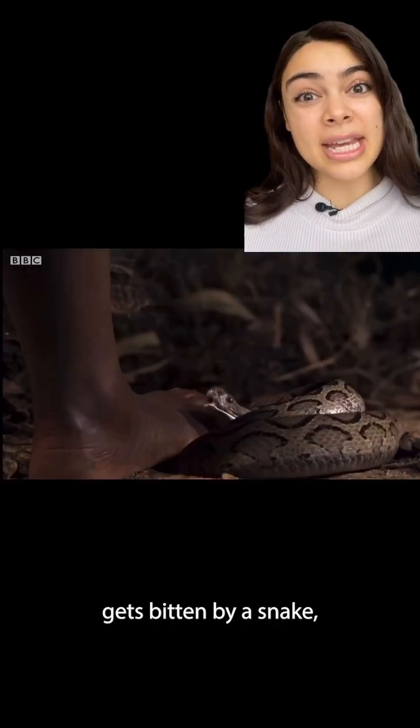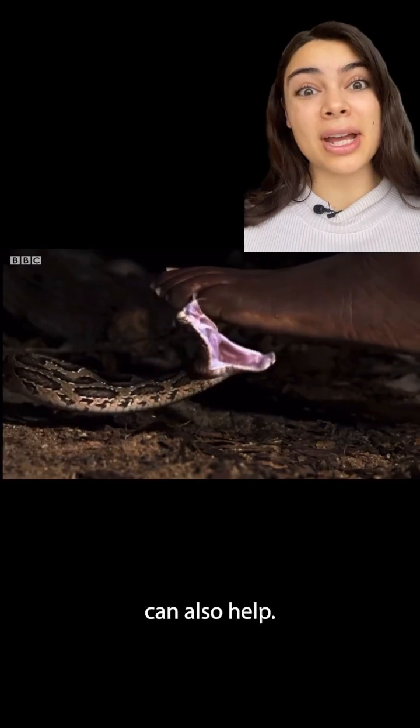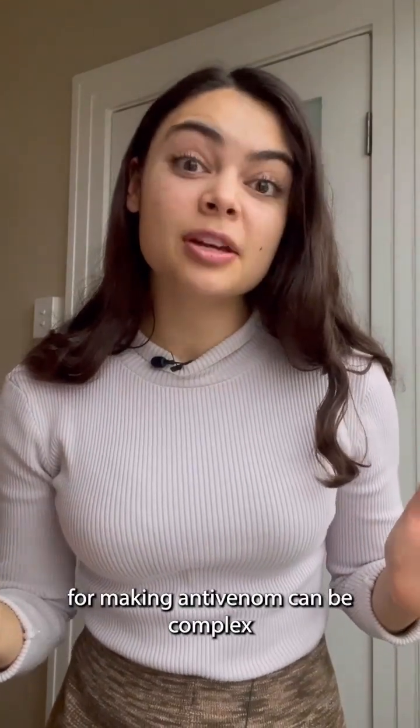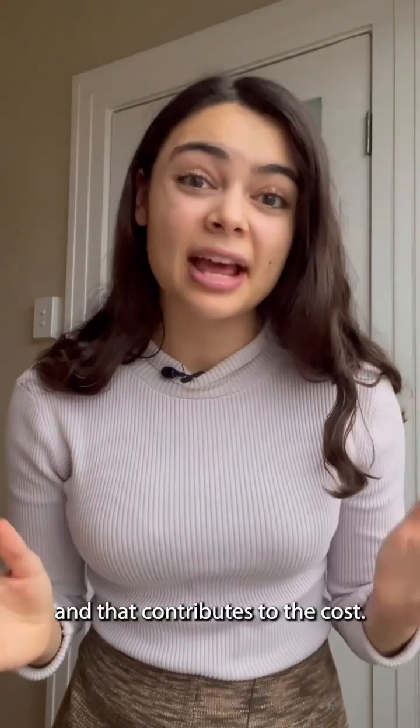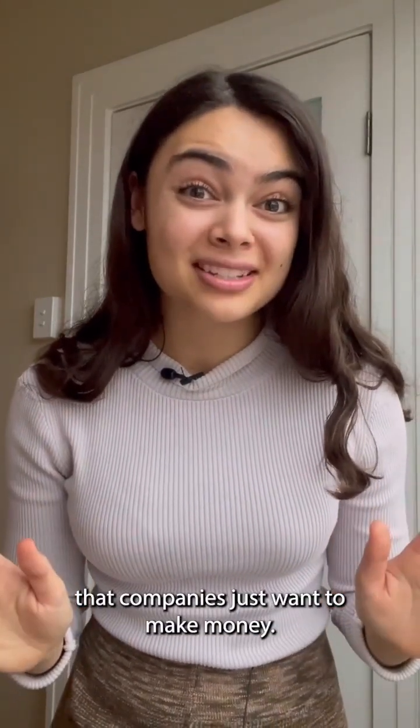And if a human like you or me gets bitten by a snake, then the antibodies in the antivenom can also help. So the procedure for making antivenom can be complex and sometimes dangerous, and that contributes to the cost. But let's also not forget that companies just want to make money.